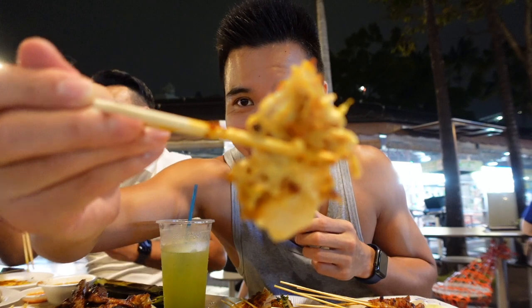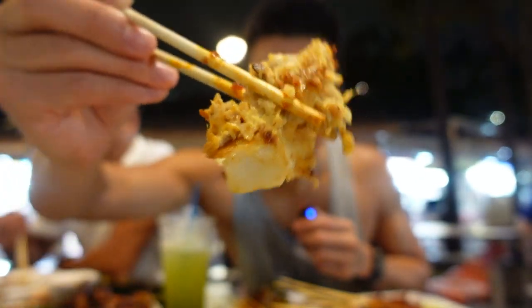Time to try the white carrot cake. I personally prefer the white version over the black one — of course, dipped in a bit of chili sauce. Inside it's very soft and bouncy; it's made of sliced radish and rice flour. Min isn't a big fan of either version, but everyone who enjoys dishes with fried eggs will love this dish.